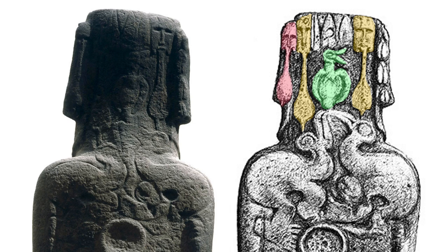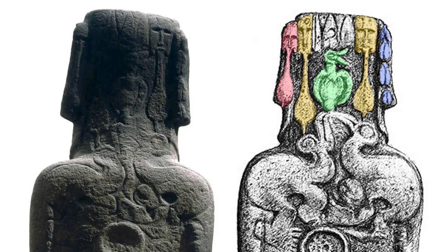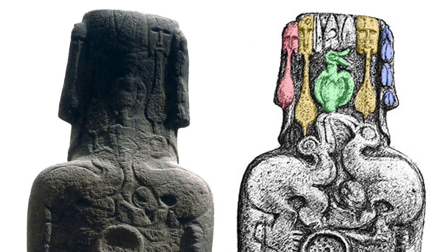On the left ear is another Ao, and running from top to bottom on the right ear are four shapes like inverted V's, which are said to represent the female vulva.